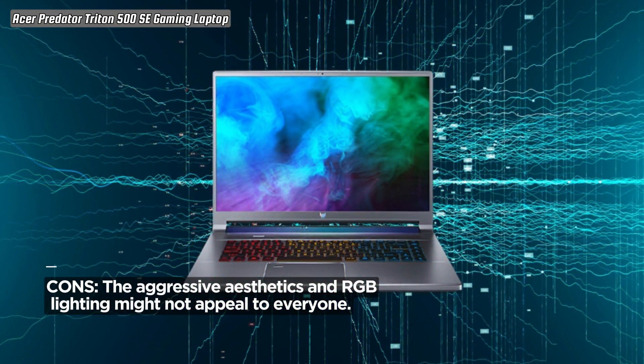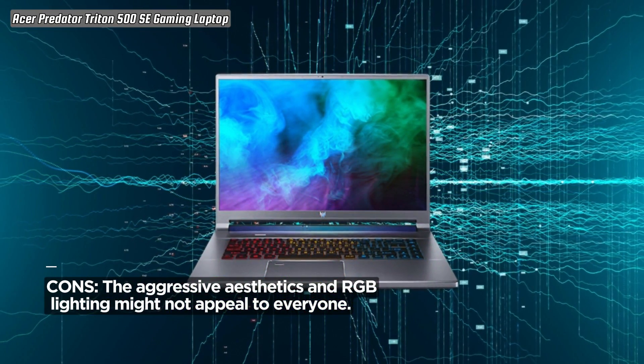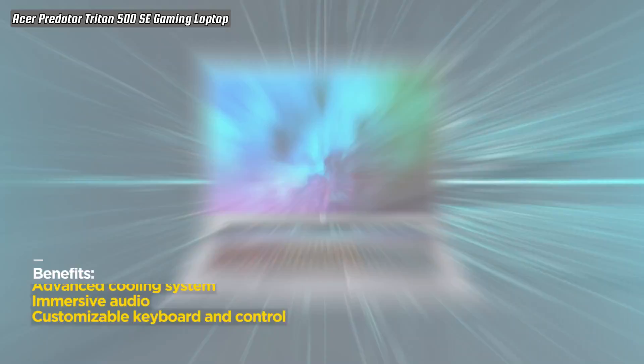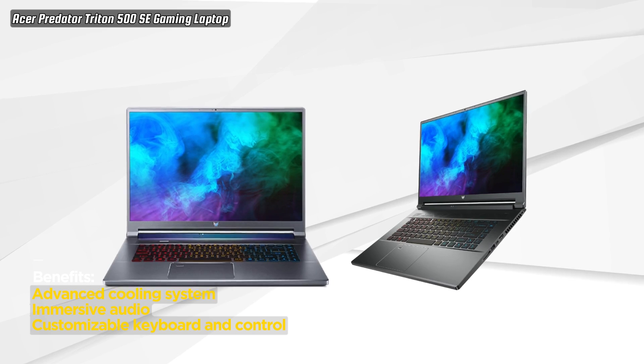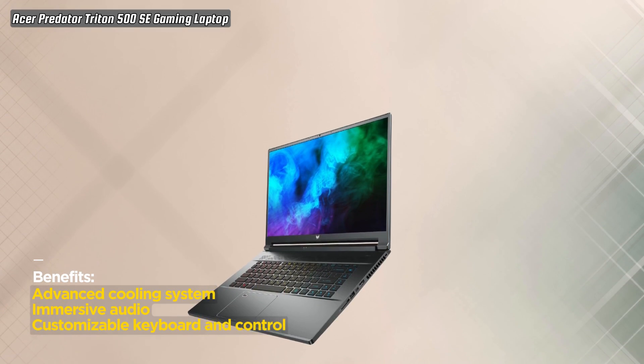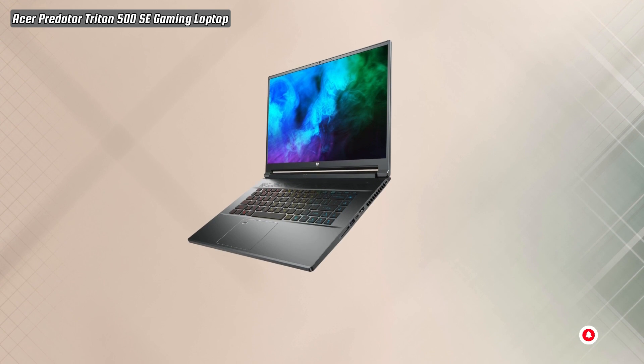The Triton 500 SE is not just a laptop, it's a complete gaming and creative command center. In conclusion, the Acer Predator Triton 500 SE Gaming Laptop is a true powerhouse, delivering unparalleled performance and cutting-edge features.